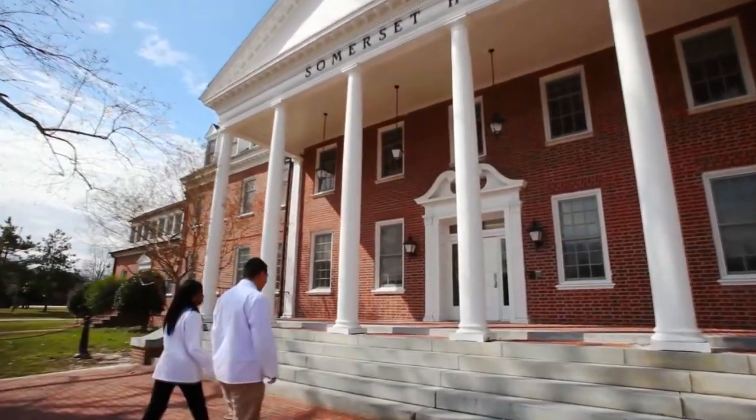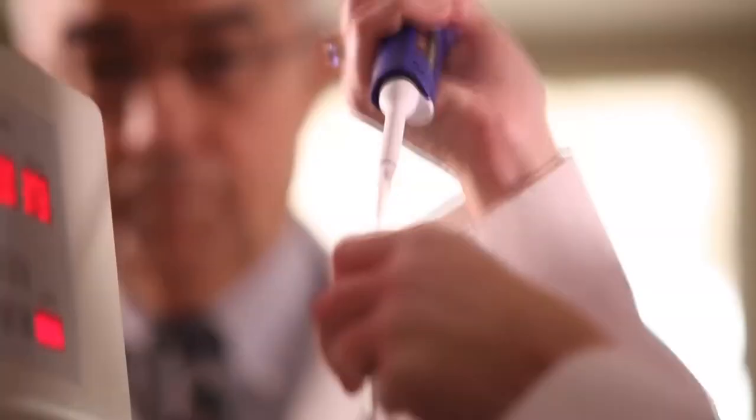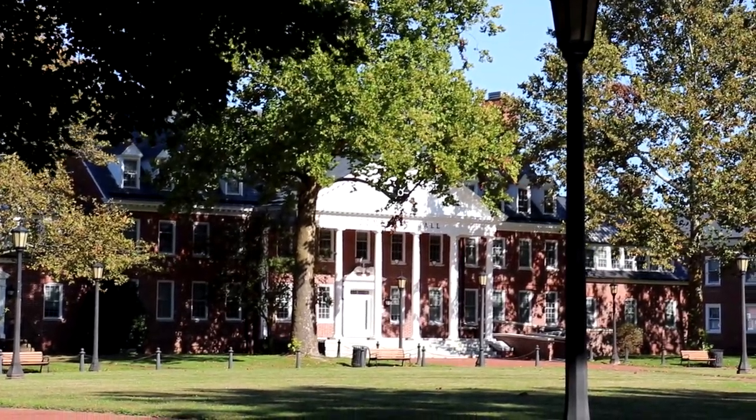Somerset Hall is home to the University School of Pharmacy and includes 28 offices, faculty and student research labs, and a drug information center. It is named after Somerset County, which is the county UMES is located in. It was initially built as a residence hall but has been used for various purposes since its construction.